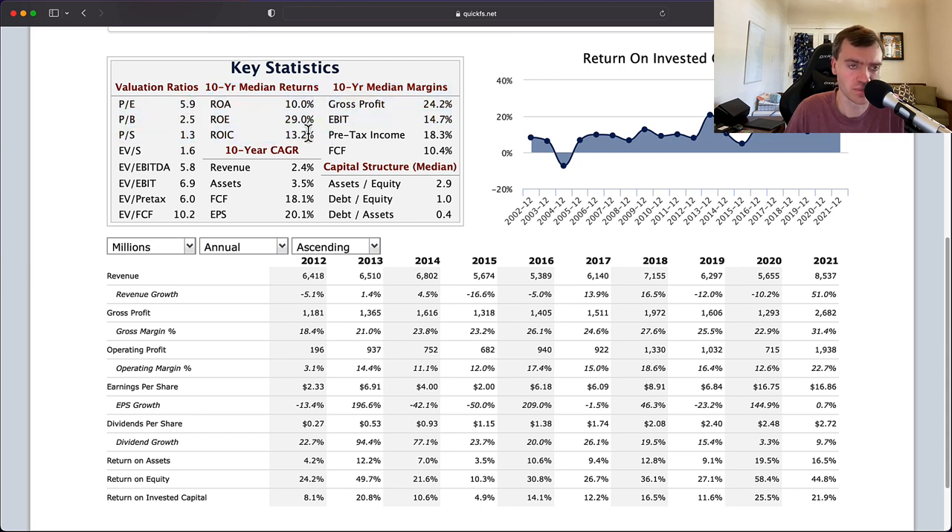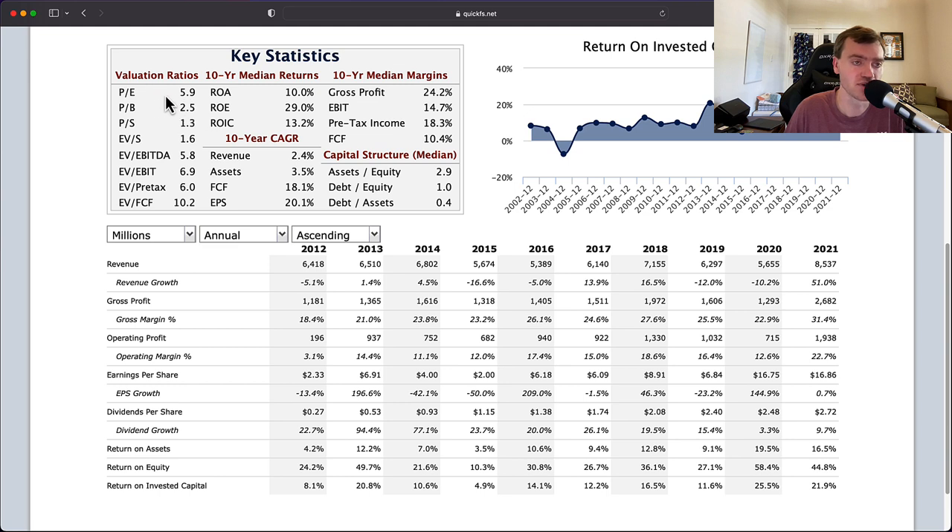The 10-year median returns all look amazing: 10% return on assets, 13% return on invested capital, 29% return on equity. These all pass what I'm looking for — I want double-digit numbers on return on invested capital and 15%-plus return on equity. Everything here looks really, really good. And when we take that into consideration — that this suggests a high-quality company — and you see a PE of 6, all of a sudden I'm really attracted to what I'm seeing. This looks like an incredibly undervalued company.